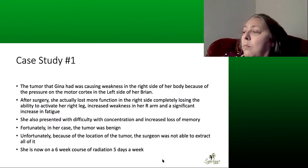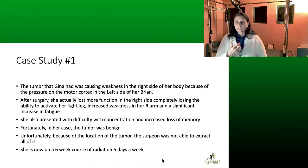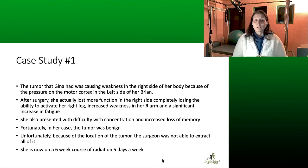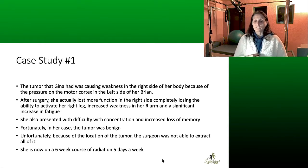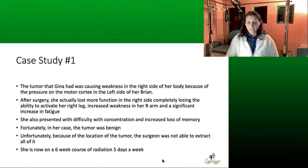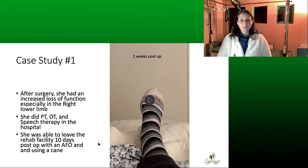The tumor was causing weakness on the right side of her body because the pressure was on the motor cortex on the left side of the brain. After surgery, she lost more function in the right side — completely losing the ability to activate her right leg — with increased weakness in her right arm and significant fatigue. She also had difficulty with concentration and increased memory loss. Fortunately, the tumor was benign, but because of the location, the surgeon was not able to extract all of it, so she's now on a six-week course of radiation, five days a week.